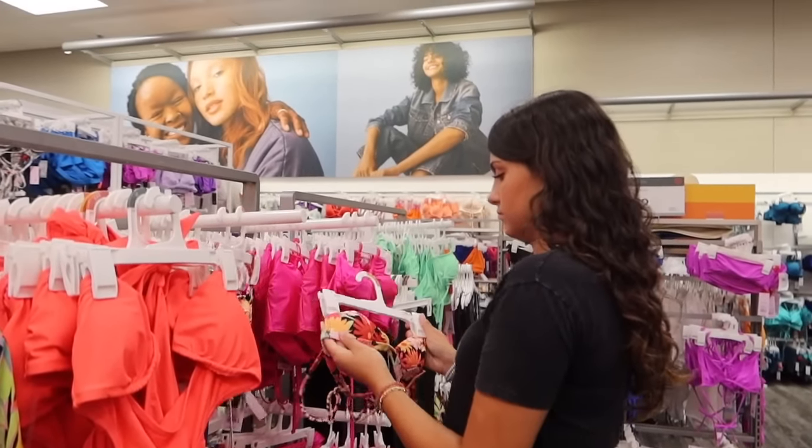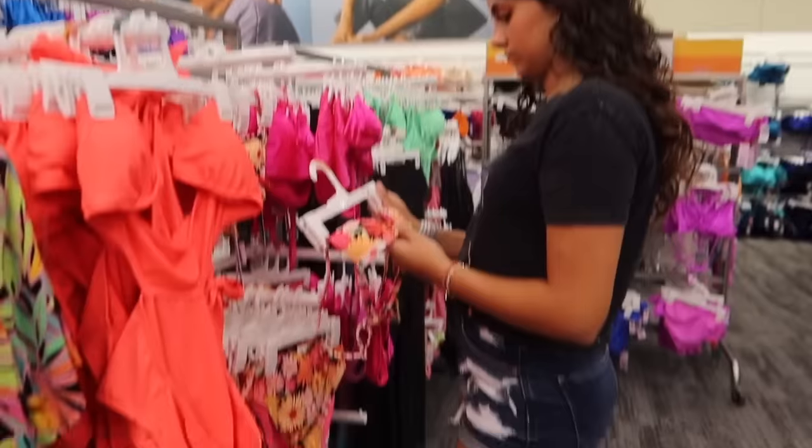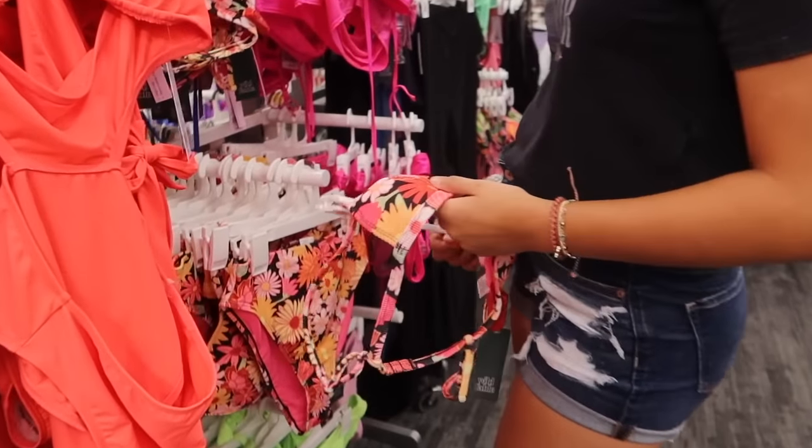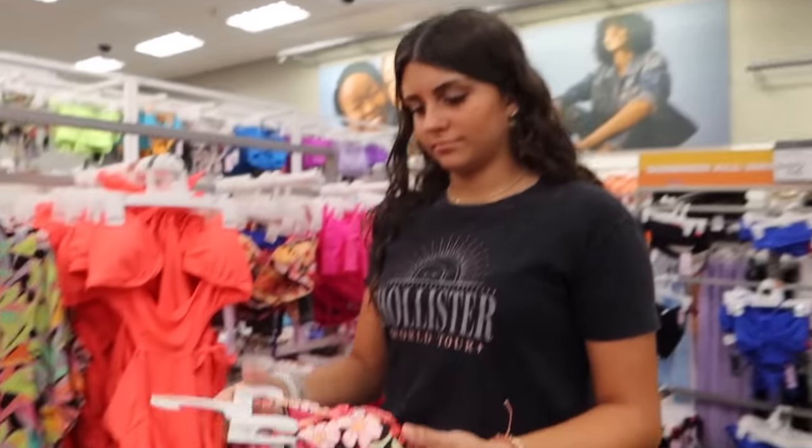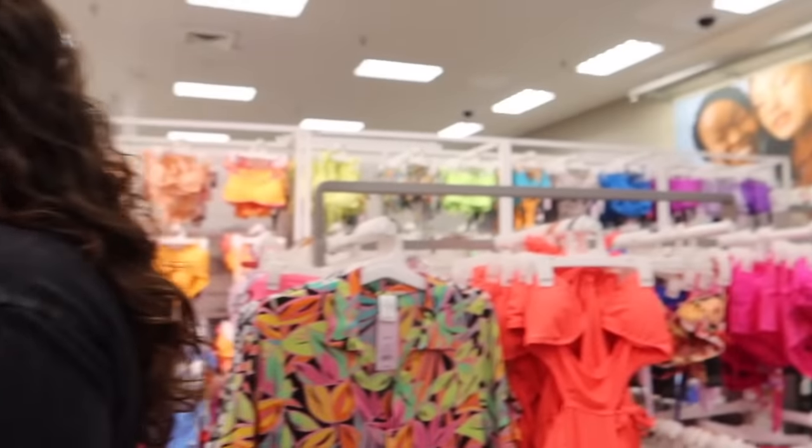Ellie already found a bikini — it's actually really cute, though I'm not really into the high-waisted bottoms. They're like a good tummy tucker though. So we made it to the bikini section and they have so many options — this is why I love Target.